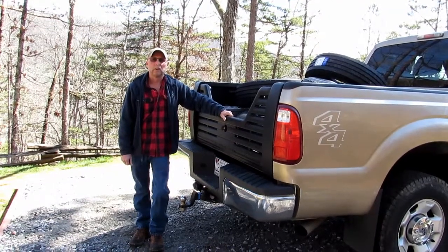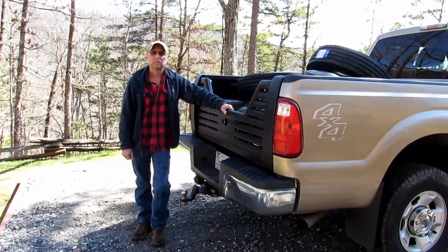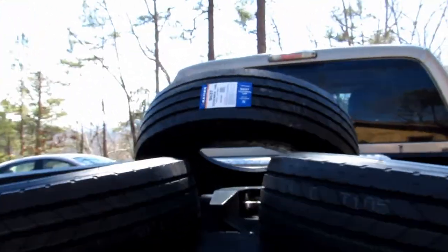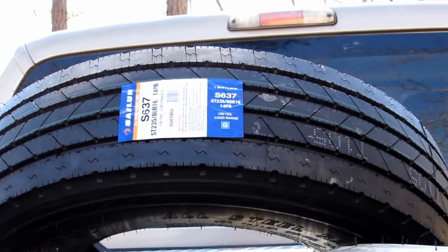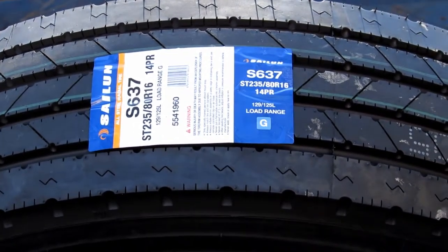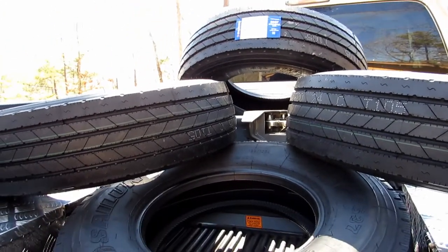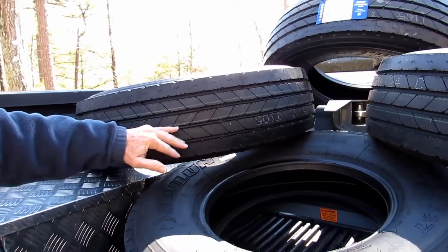There are going to be some rough roads, and the thicker sidewall will also help with punctures and that type of thing. We decided on these tires because they come highly rated by a lot of people out west. RV dealers are putting them on high-end fifth wheels now — they're just a good quality tire. Our size is 235/80/16, 14-ply, steel belted with a straight rib design.